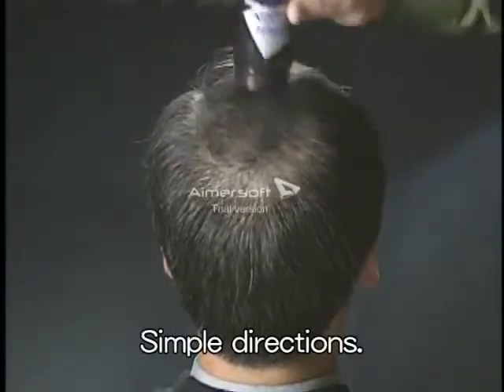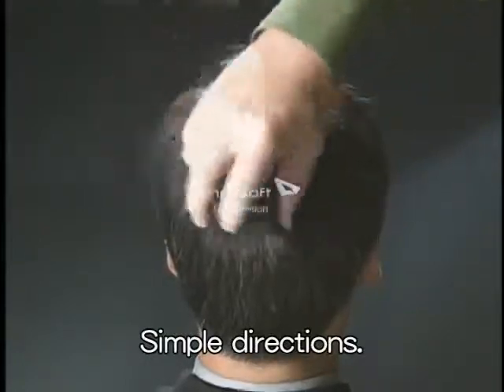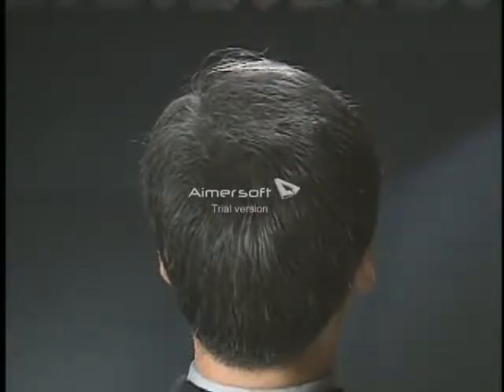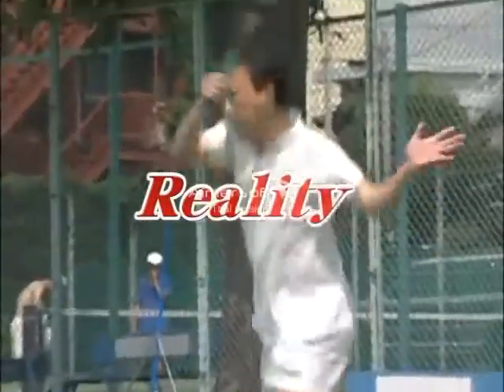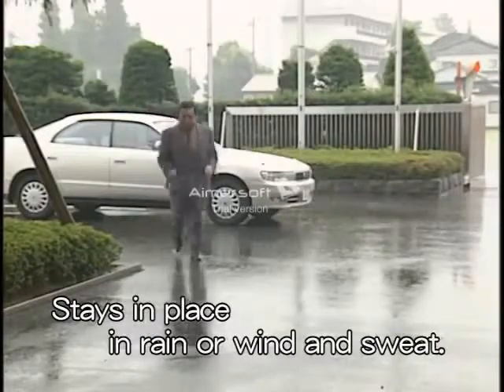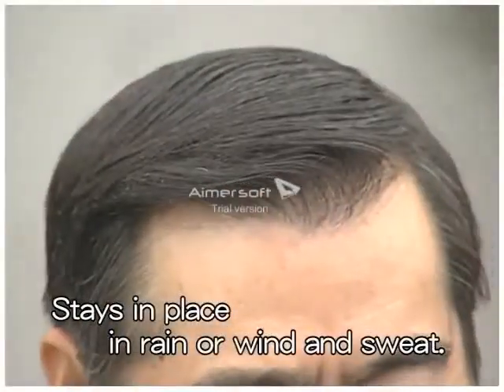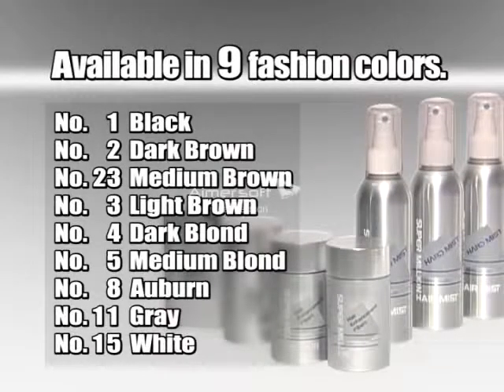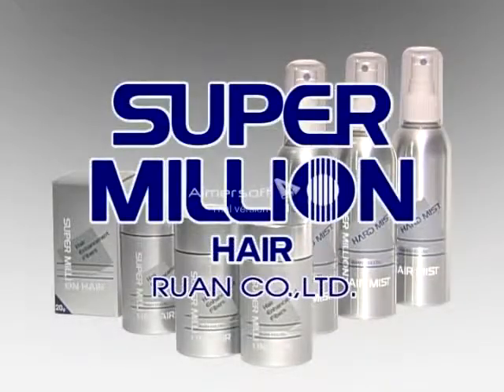Super Million Hair is made of natural fibers, so it's completely safe. It does not mark or stain — if you sprinkle it on your clothes, it will dust off easily. It stays in place when sweating or in wind and rain, and is easily removed by washing with shampoo. It costs only one dollar per application.